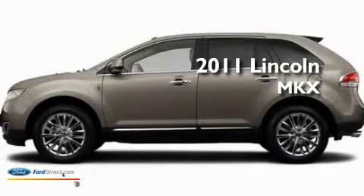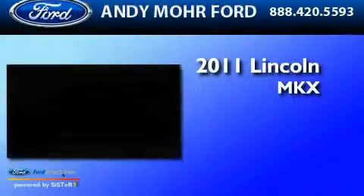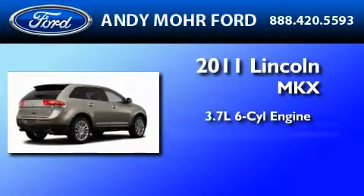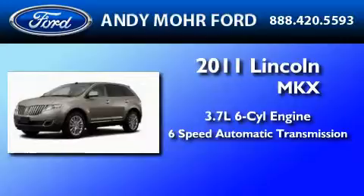This is a brand new 2011 Lincoln MKX. It features a 3.7 liter 6-cylinder engine, a 6-speed automatic transmission, and 4-wheel drive.